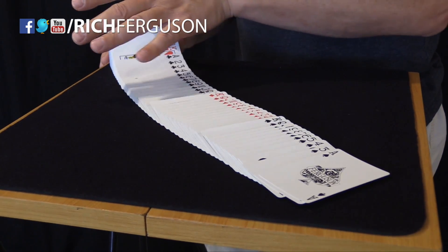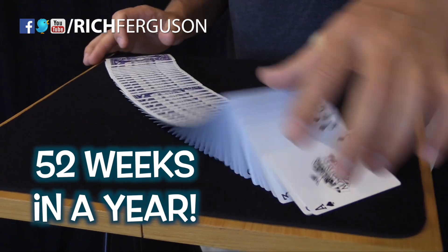The number 52 — there are 52 cards in a deck, and of course there are 52 weeks in a year.